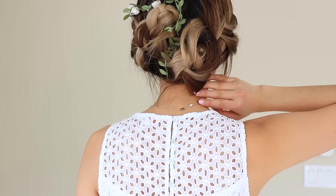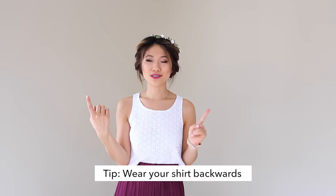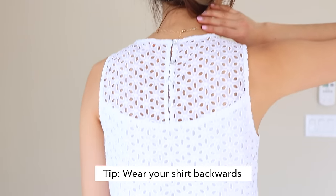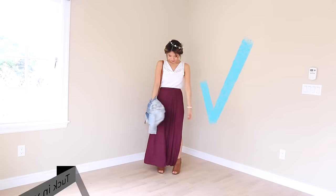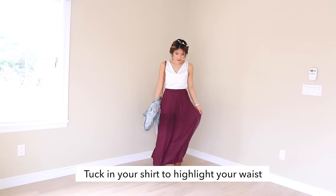Do you ever have tops where it looks super plain in the front, but you really love the detail in the back? A hack for you to try is to flip your shirt backwards. To even change up the silhouette, you can tuck in the fabric to create a V-neckline. Another styling tip is to tuck in your shirt into your maxi dress, which just makes your waist look a lot smaller.